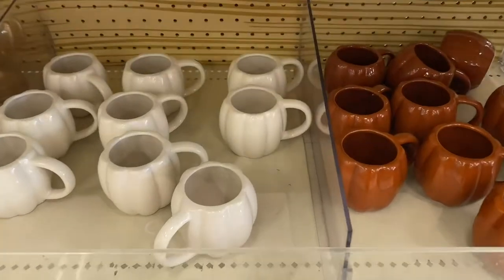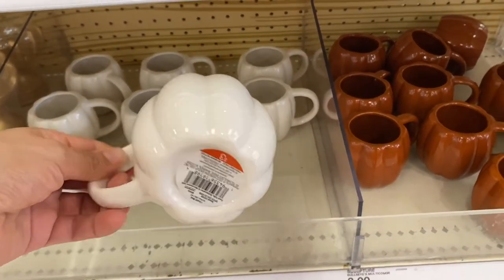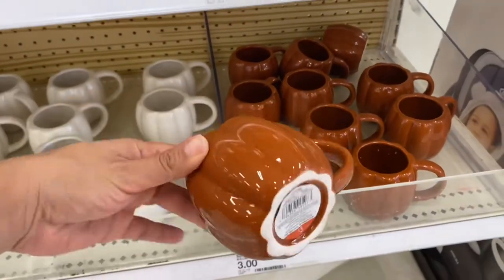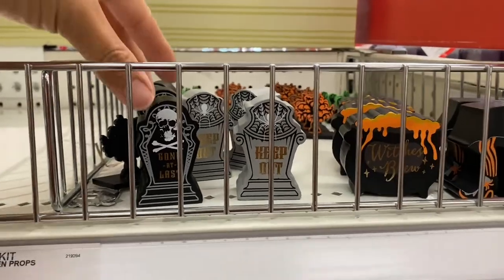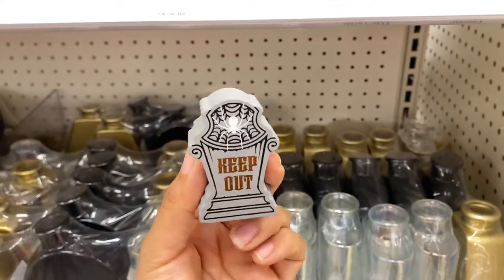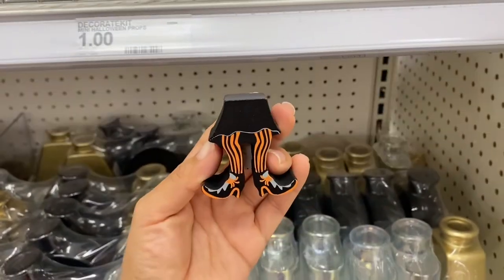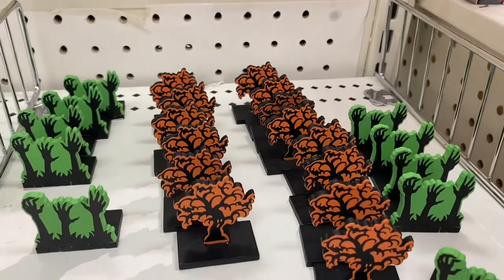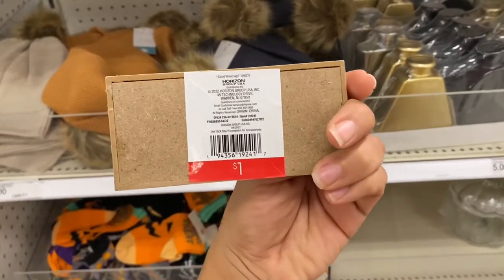I also found these fun fall mugs that look like little pumpkins — they're three dollars each. They have a white one and a really nice orange-brown one too. These small little wooden figurines are just one dollar each, and I love these little wooden Halloween signs, also only one dollar each.